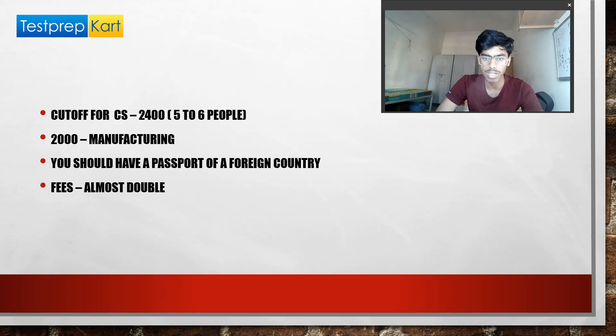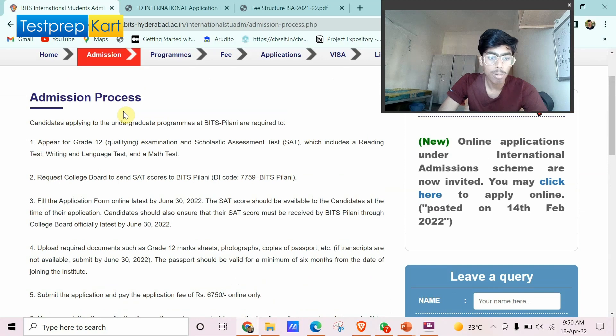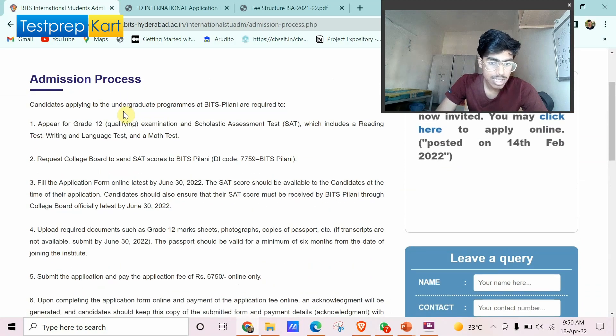It's very important that you must have a passport of a foreign country. It is not sufficient to simply be living abroad with an Indian passport — you must hold a foreign country's passport to be eligible for the international student quota.